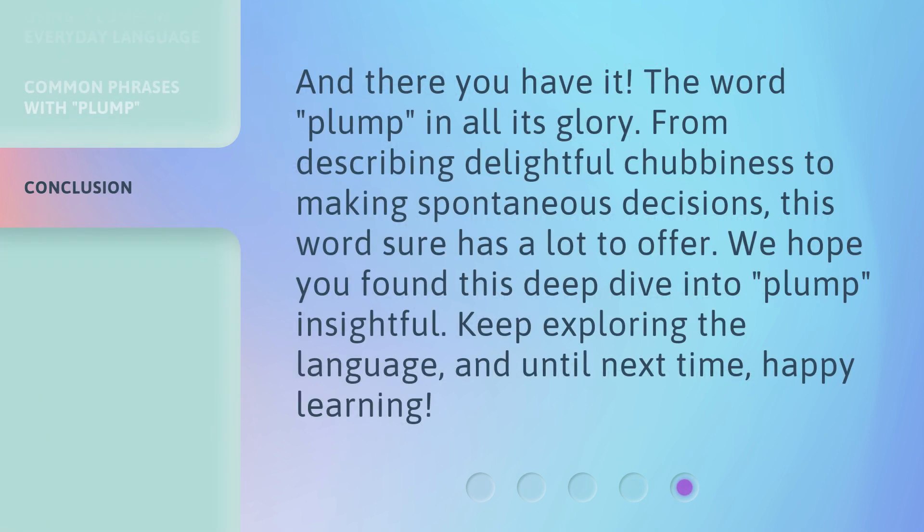And there you have it — the word plump in all its glory. From describing delightful chubbiness to making spontaneous decisions, this word sure has a lot to offer. We hope you found this deep dive into plump insightful. Keep exploring the language, and until next time, happy learning.